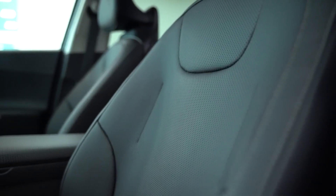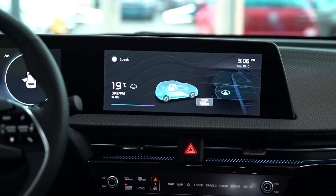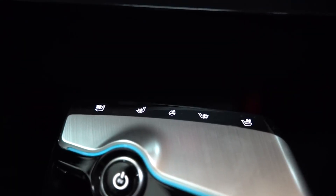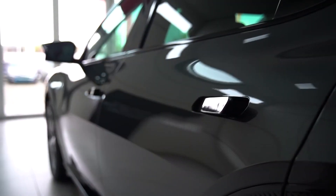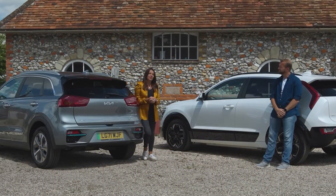That's all for this video. Let us know in the comments which car became your favorite. If you found the video helpful, like it and share it with your friends. Subscribe to our channel and hit the bell icon to get notifications of our latest videos. See you next time.